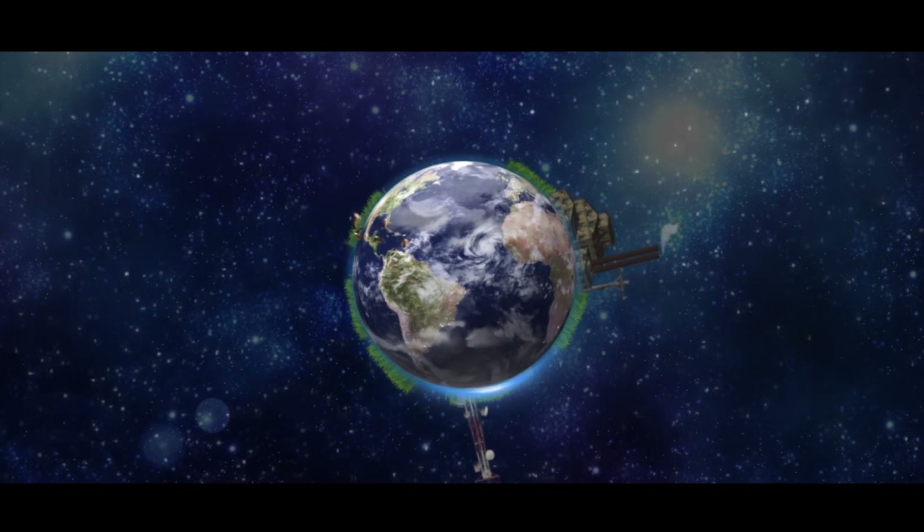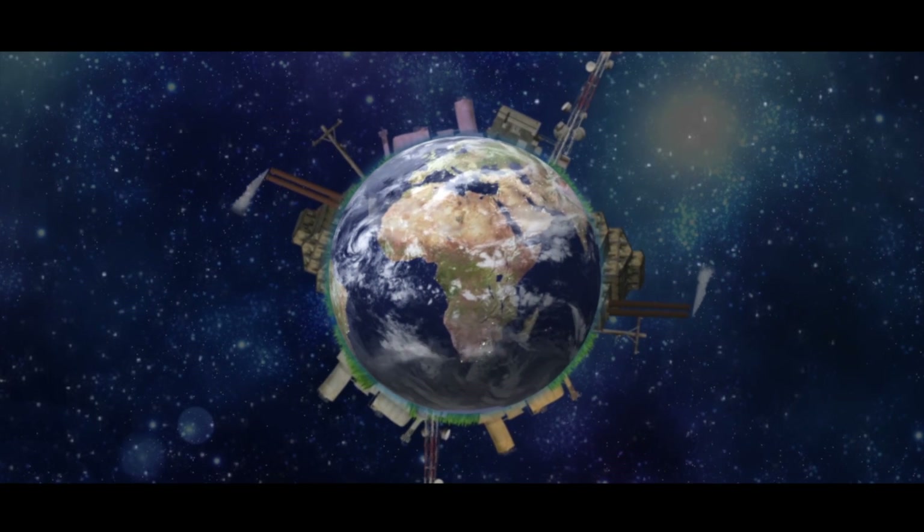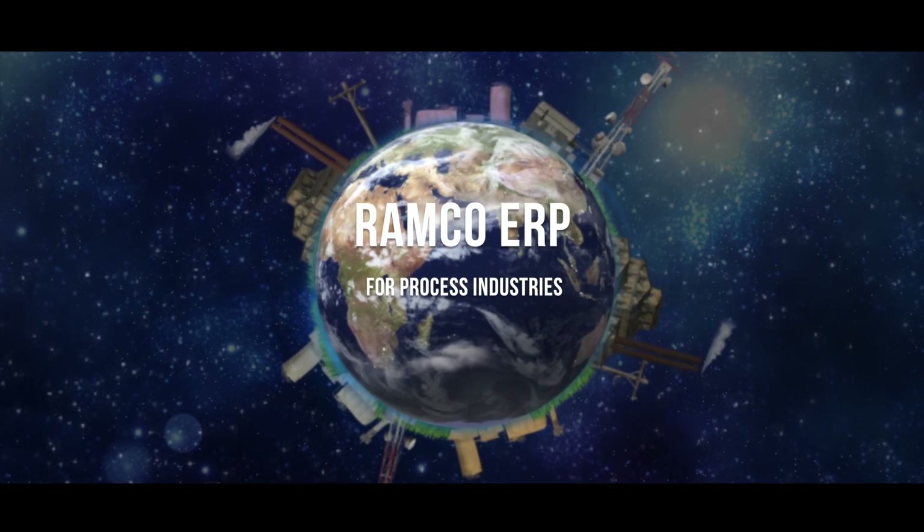Global industries are being driven by continuous economic growth, particularly in the emerging markets of the world. Ramco ERP on cloud.